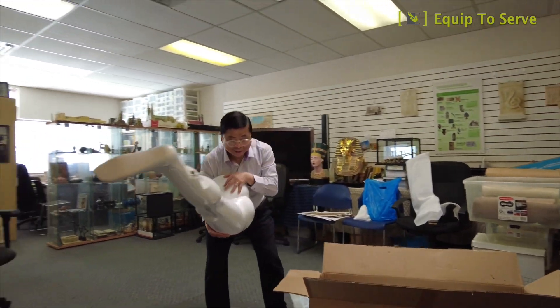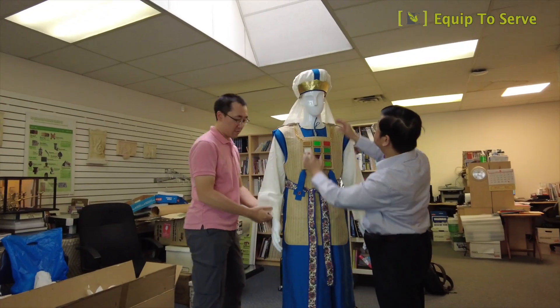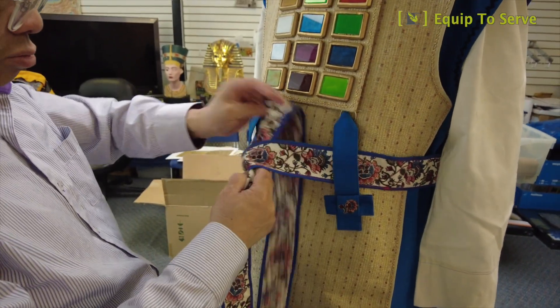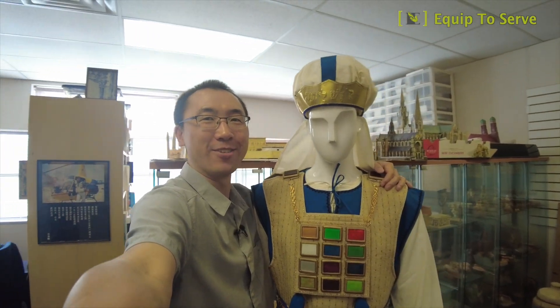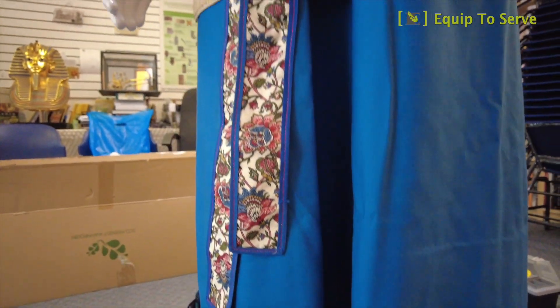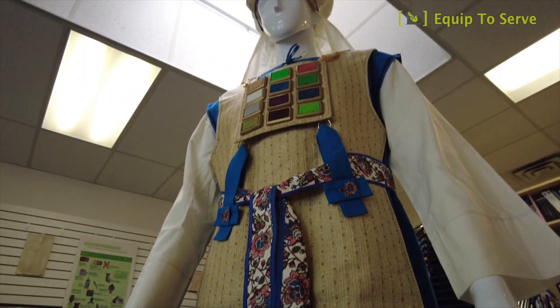We also purchased a mannequin to put on the high priest's garment. You'll see it at our exhibits area, entered into the Old Testament world. This full-size high priest model is even taller than me! It will certainly help us explain Old Testament background on priesthood and sacrifice offering.